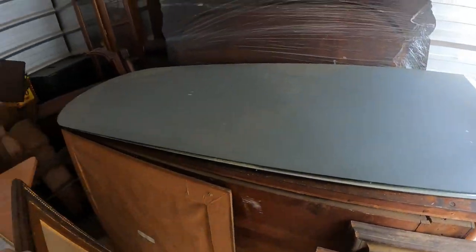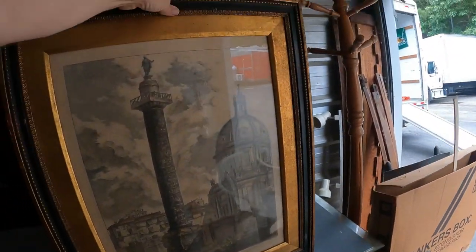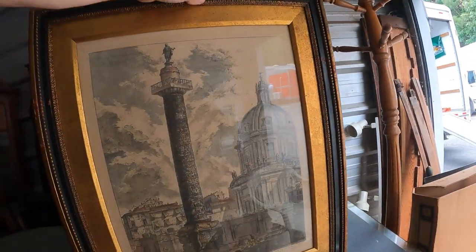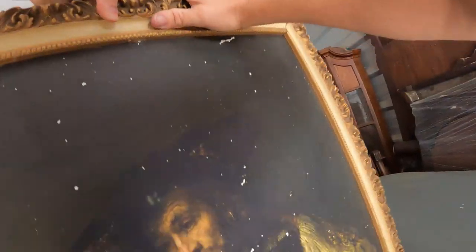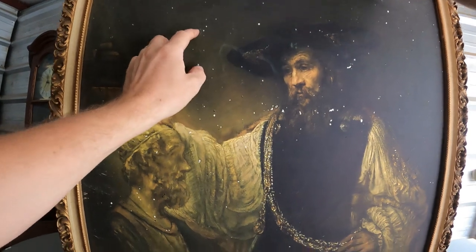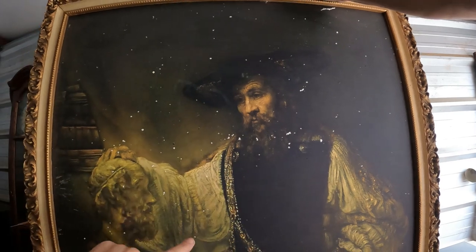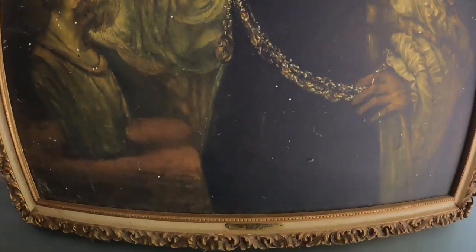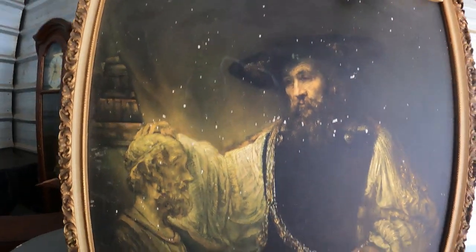Here's another one, kind of the same — almost the same thing, just a different angle. This one is kind of cool, but the only bad thing is — I thought it was like paint specs but it's actually little chips all in it. It says 'Aristotle Contemplating the Bust of Homer.' That would have been pretty cool if it wasn't all chipped up like that.